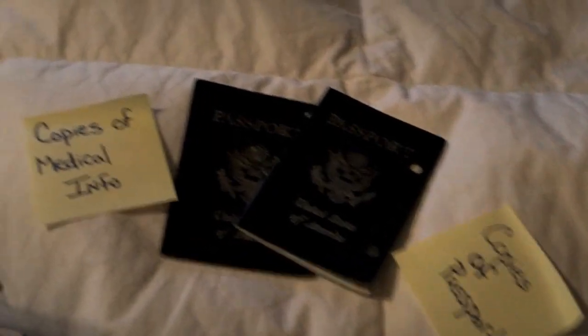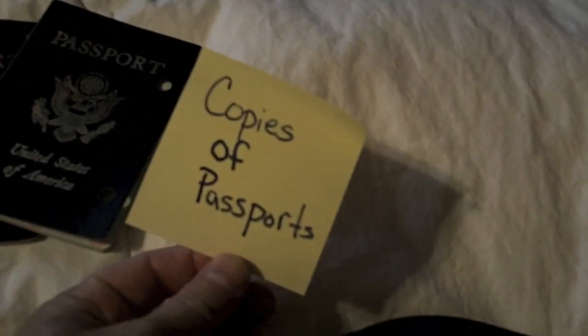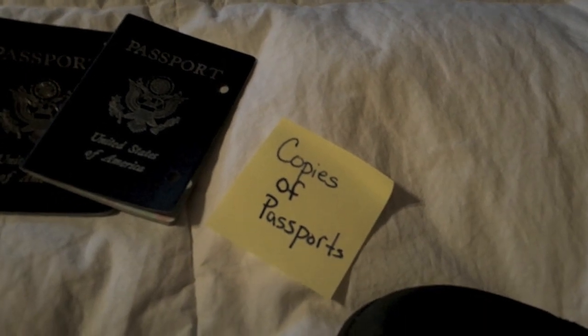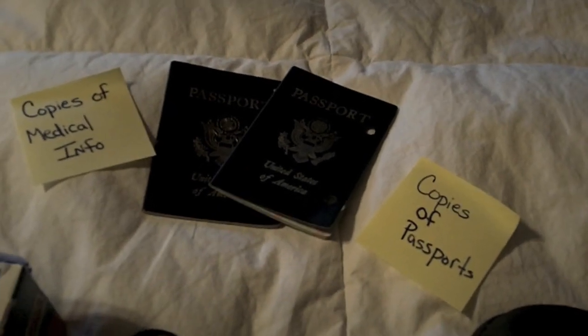You obviously want to bring your passports and your boarding passes and all that stuff. But you really want to make sure that you make copies of your medical information, and make sure you copy your passports and maybe some credit card information and who to call if your credit card information happens to get stolen. Those are really important for you to do.